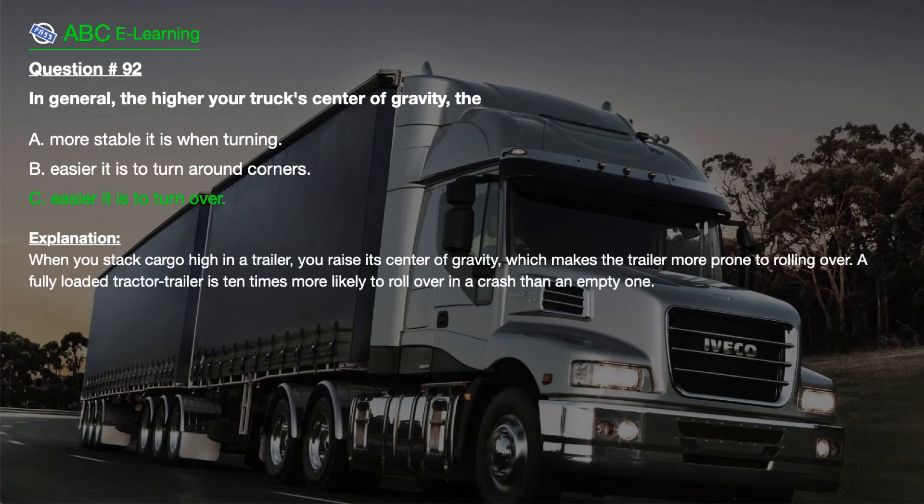The correct answer is C. Easier it is to turn over. Explanation. When you stack cargo high in a trailer, you raise its center of gravity, which makes the trailer more prone to rolling over. A fully loaded tractor trailer is 10 times more likely to roll over in a crash than an empty one.